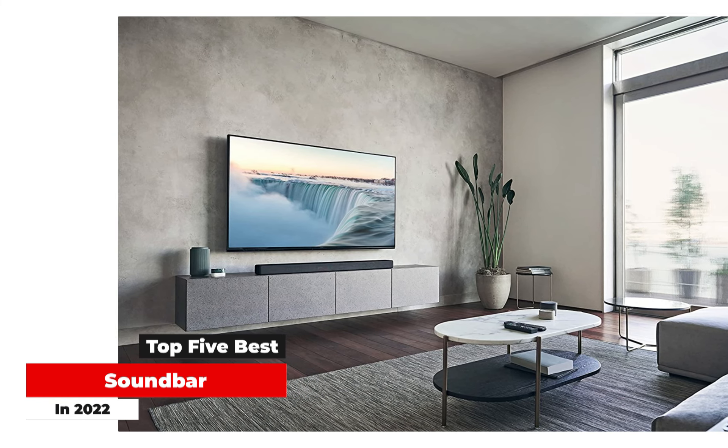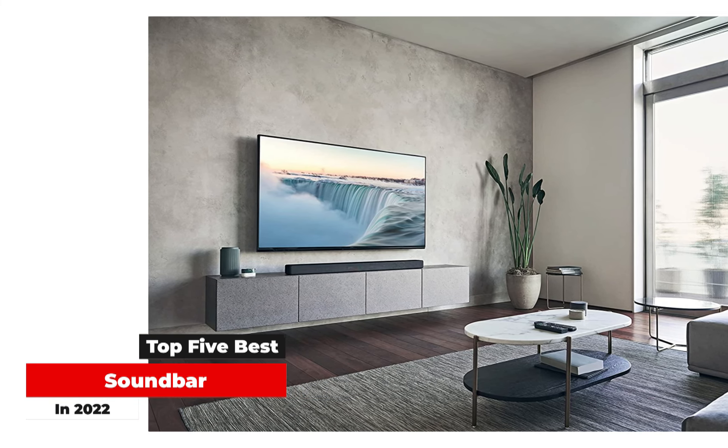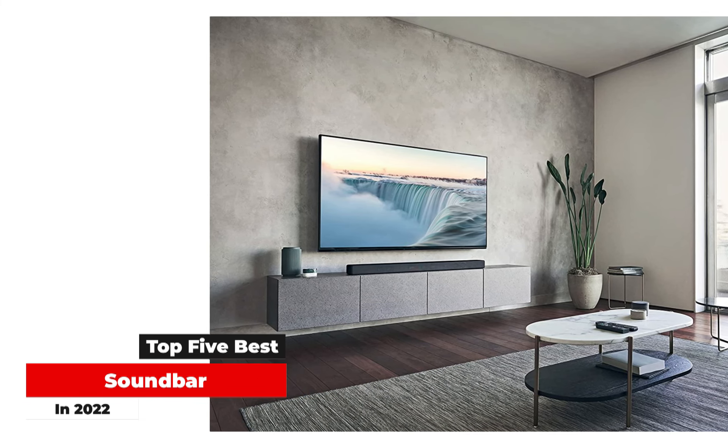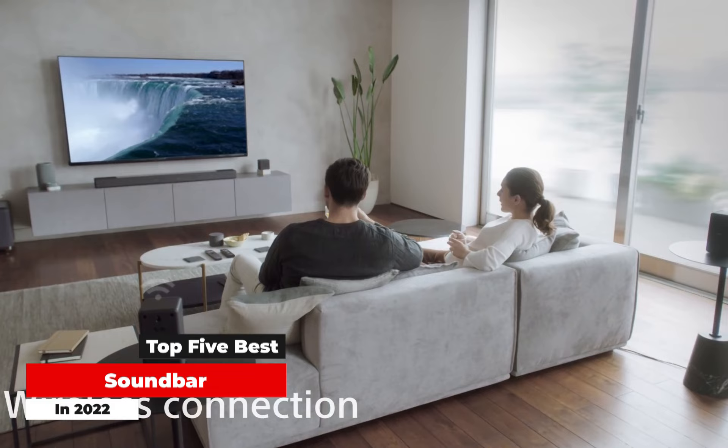What's great about a soundbar compared to your usual chunky speakers is that it's slim and doesn't take up masses of space. Most can simply sit below or in front of your TV and barely go noticed.